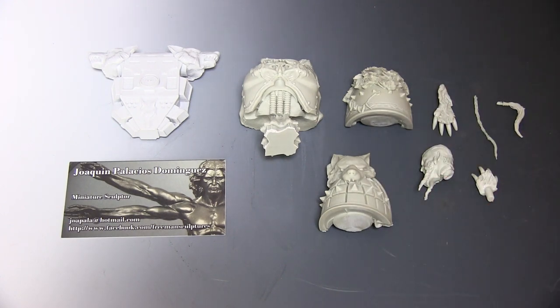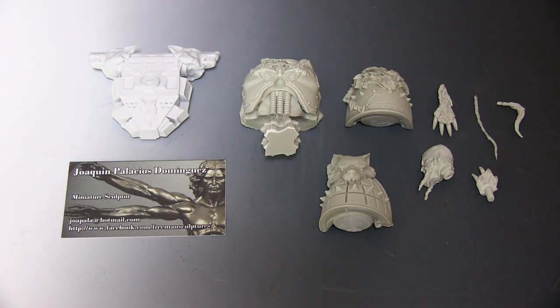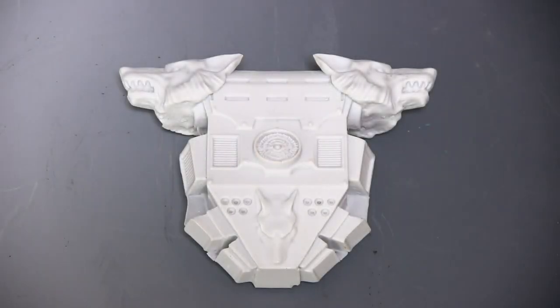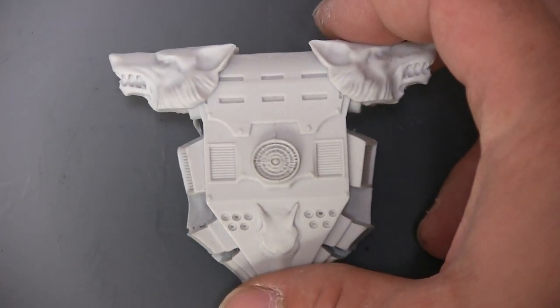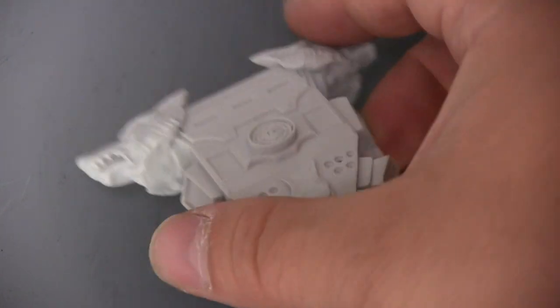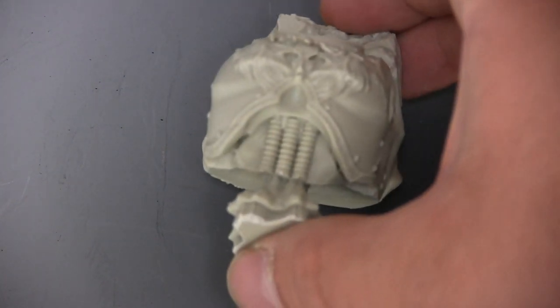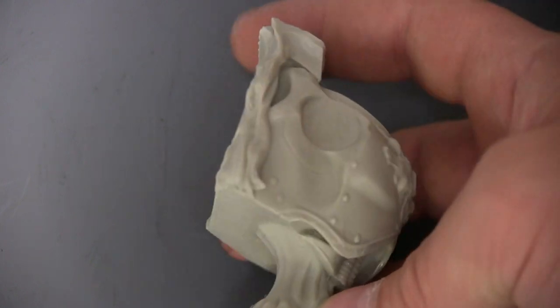Let's go see a little bit of the parts in detail, just to get you drooling on this model because it's seriously awesome. Starting with the backpack — amazing detail on this thing, it's huge as you can see in my hand.